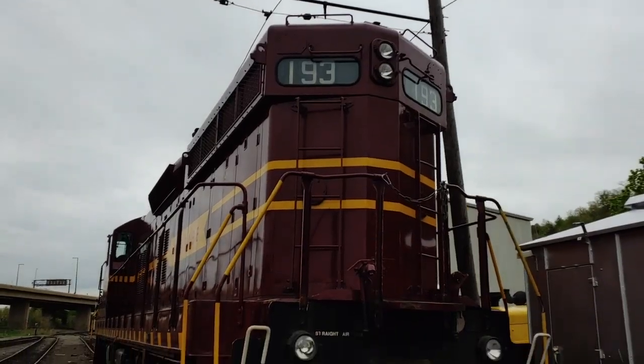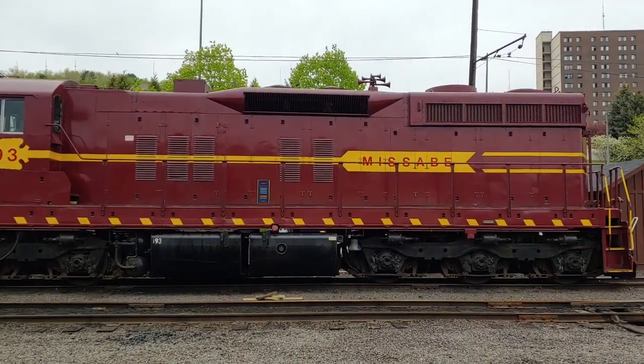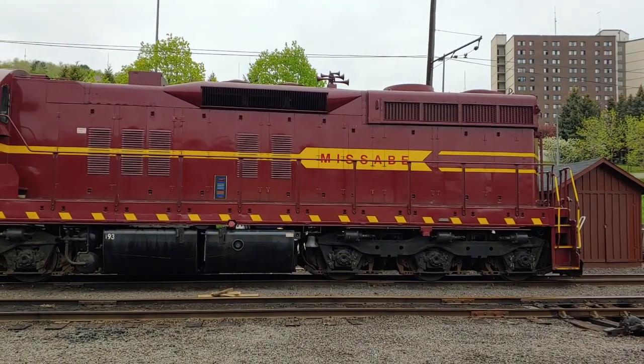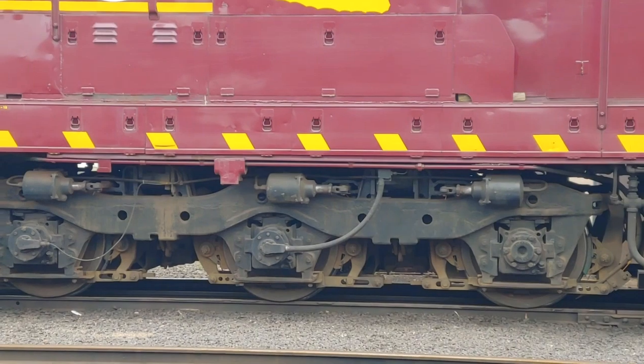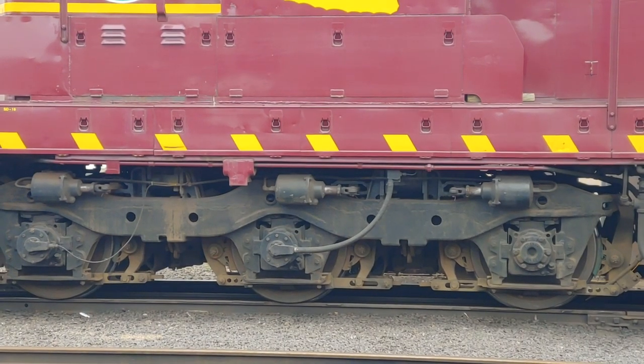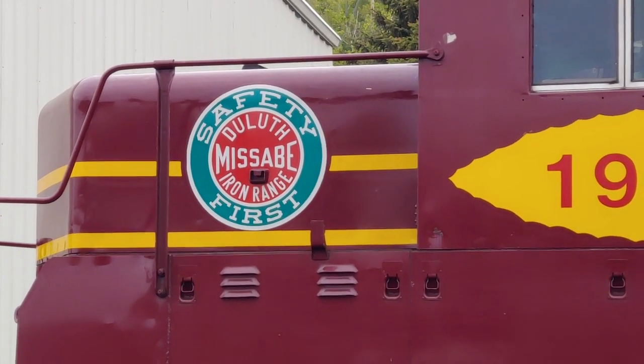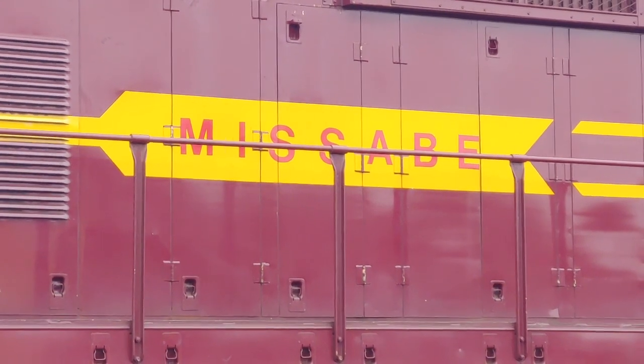It all starts when the DM&IR — the Duluth-Missabi and Iron Range Railway, an iron ore hauling line here in the Northland — began to dieselize. In 1953, they took a small step and purchased 15 diesel-electric switch engines. They worked so well that by 1956, they were all in with 74 SD9s on the roster. Then came 1960 and they needed a little more oomph, so they got another 19 of these SD18s. The 18 stands for 1800 horsepower, which was 50 horsepower more than the SD9s. They hauled iron ore from the mines in northeastern Minnesota to the docks in Two Harbors and Duluth, and some miscellaneous freight on the side — but primarily, these were the iron ore haulers.